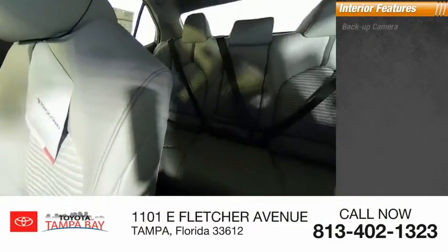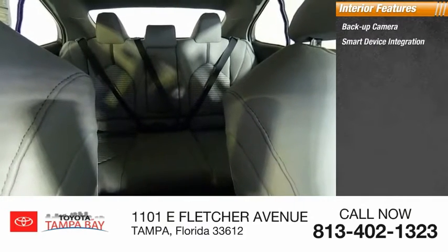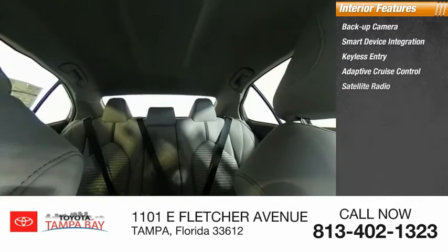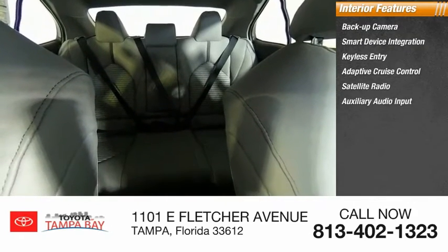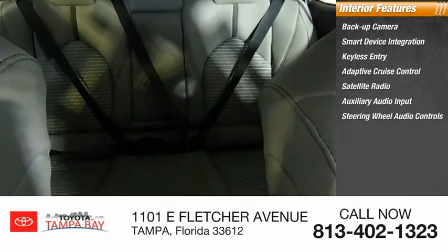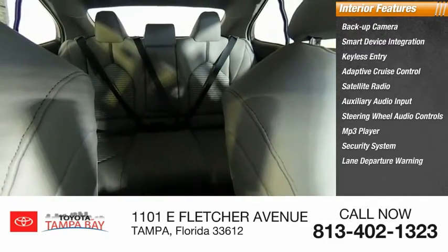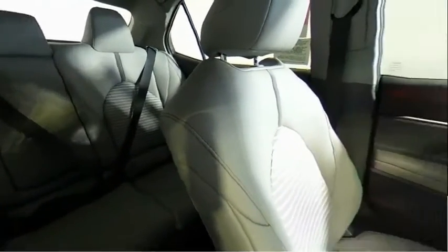Inside you'll find backup camera, smart device integration, keyless entry, adaptive cruise control, satellite radio, auxiliary audio input, steering wheel audio controls, MP3 player, security system, and lane departure warning. Come see the car for yourself.